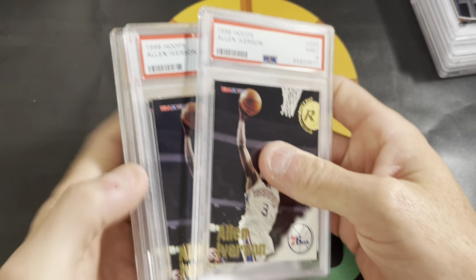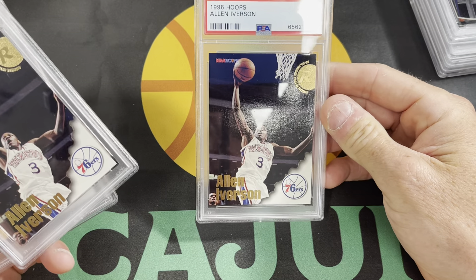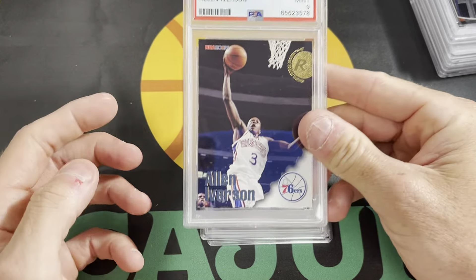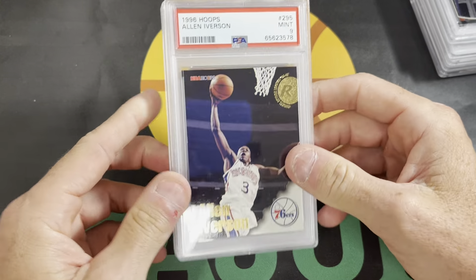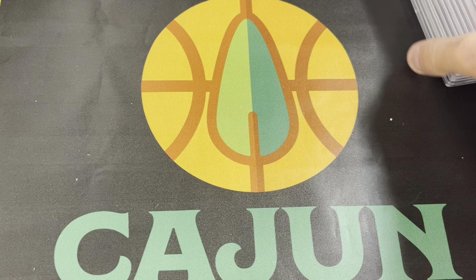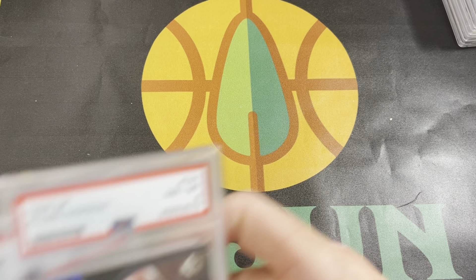I got a couple of Iverson rookies — there's going to be a little heavy dose of Iverson in here. Pick these up for absolute pennies on the dollar. PSA 9, 9, and 9 — those are the 96 Hoops Iversons. These don't mean quite what they did about 18 months ago, but they're in hand. I'll put them on eBay or put them in the PWCC weekly or something like that and sell them.